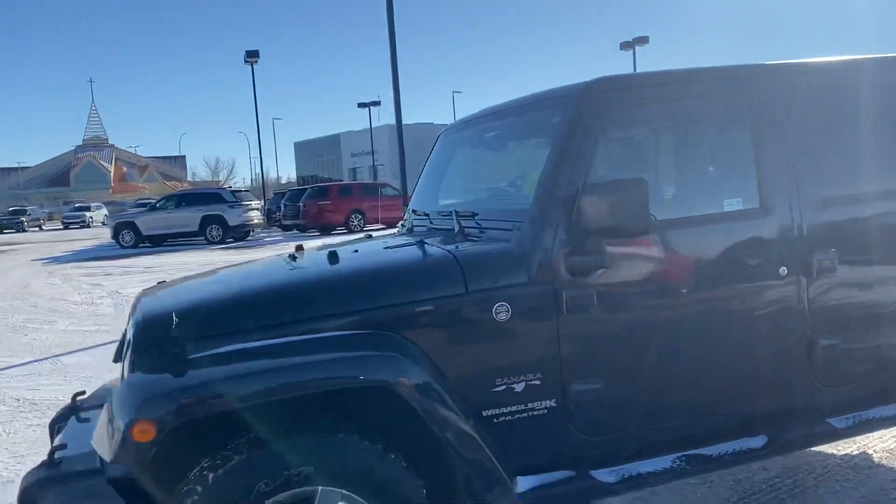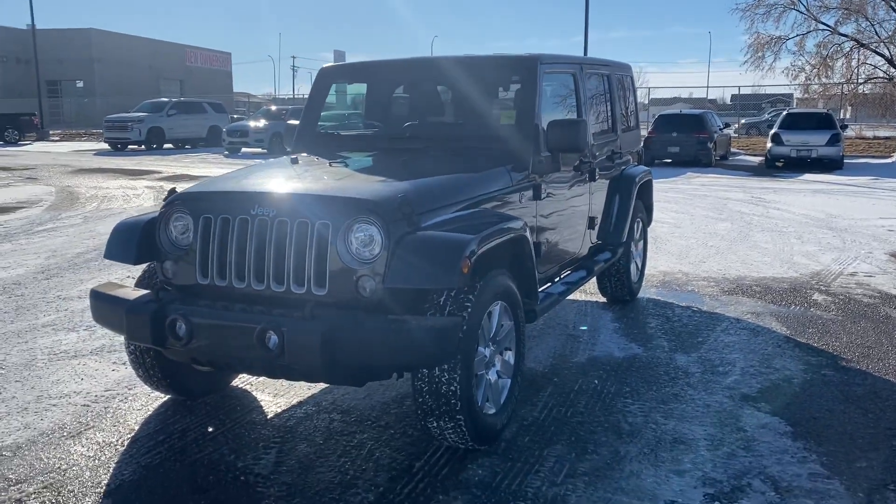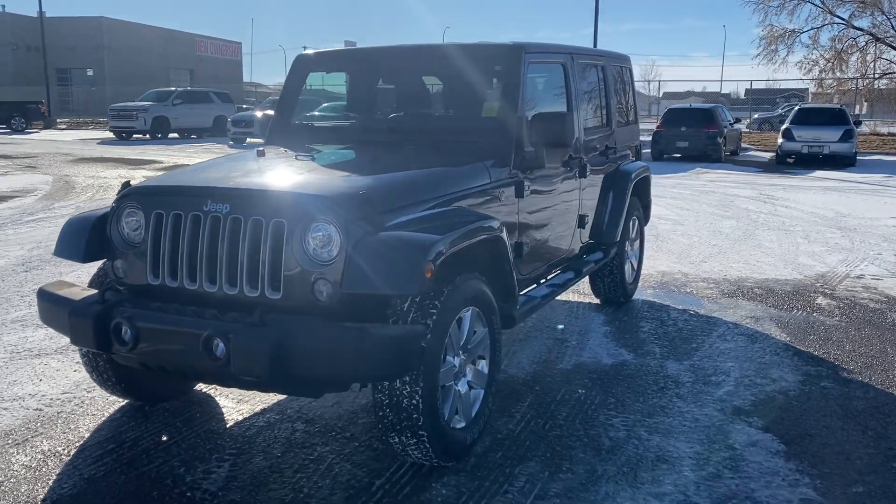If you have any questions or if you want to take this car for a test drive, give me a call here at the dealership at 403-581-3967 and ask for Noe. Thanks guys!